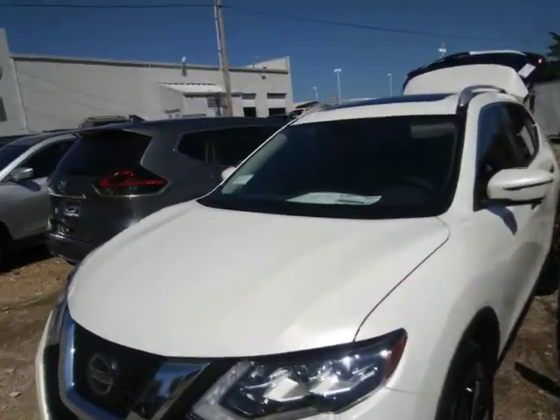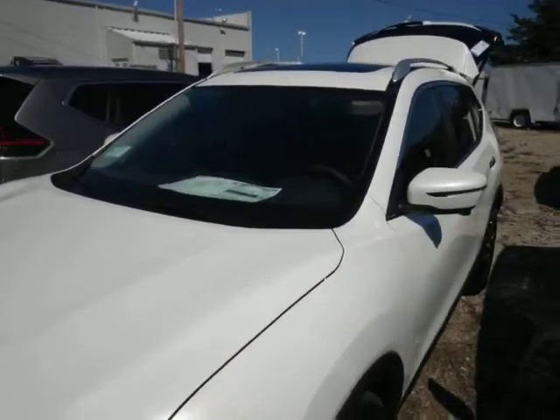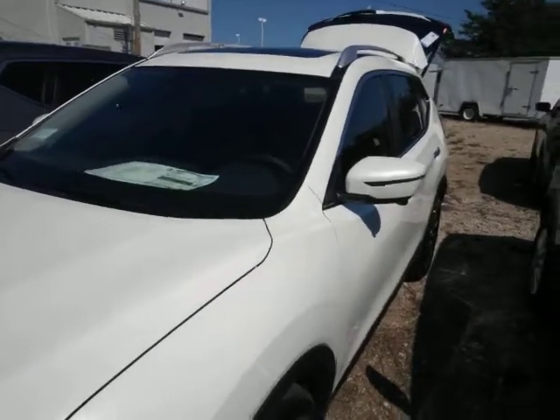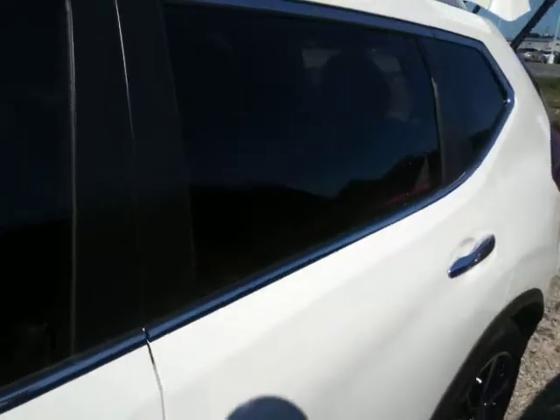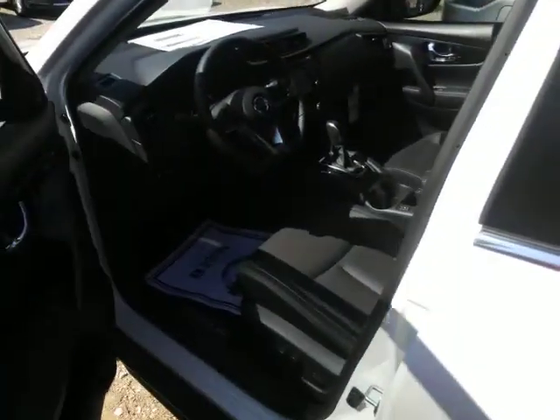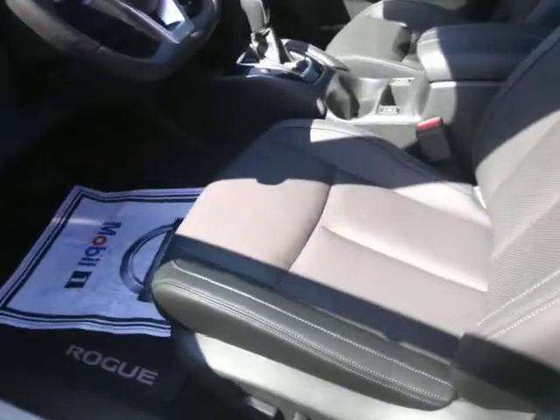Hey Tim, it's Sean again over at Nissan of Greenville. Just wanted to do a quick walk around on the 2018 Nissan Rogue SL that you inquired about. Of course the car is here — white exterior with black leather.